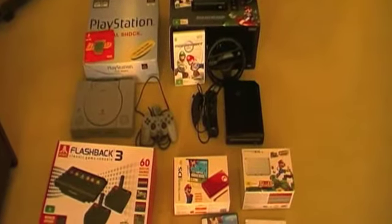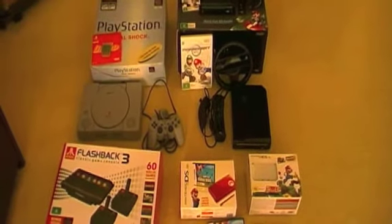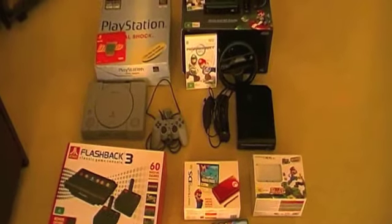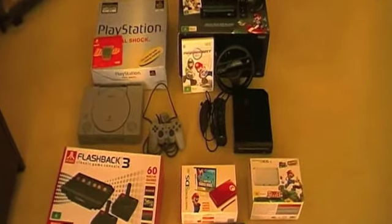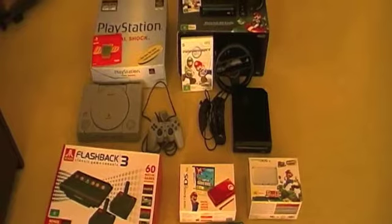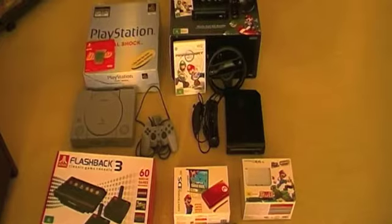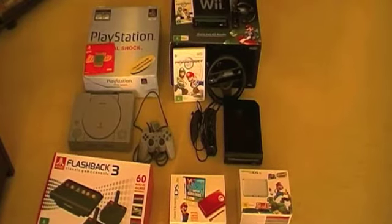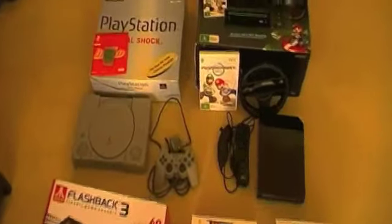Hi gamers, Ozgamer82 or Andrew back at you with another video. Today I thought I'd show you guys my boxed consoles and video game systems. I don't have too many, but then again I don't own a whole lot of consoles either. I was going through some of my cupboards recently trying to see if there was anything I needed to clear out, and I came across some of my boxes, so I thought while I've got everything out I should upload this video.